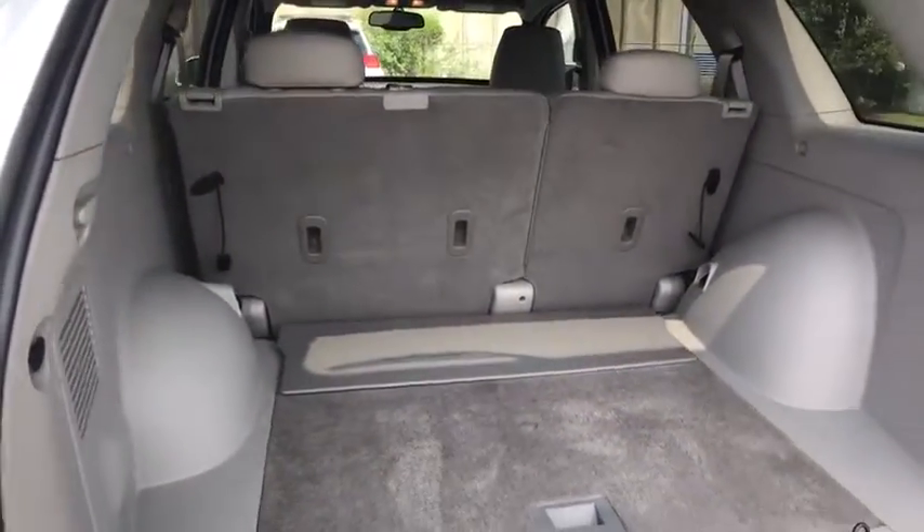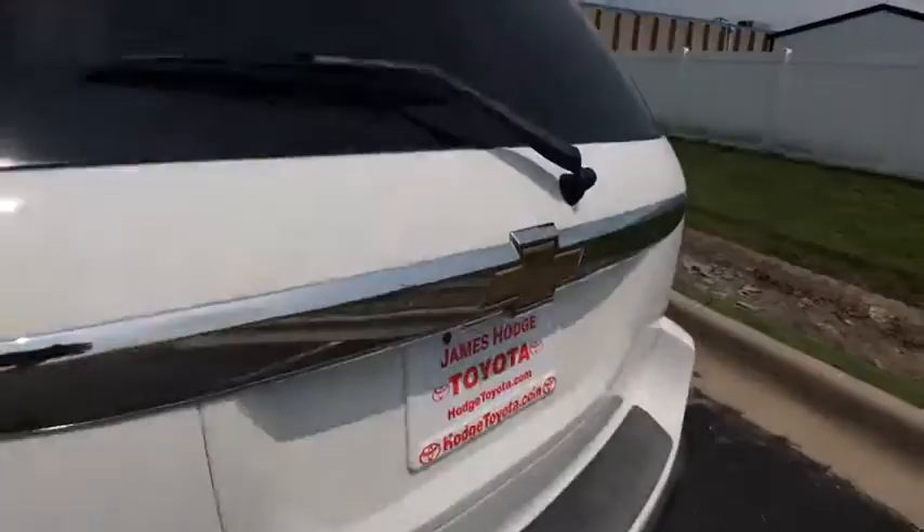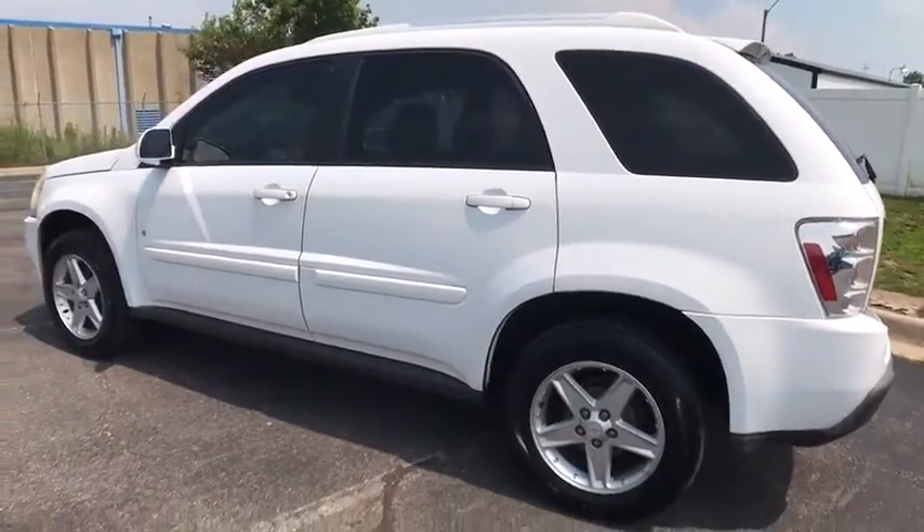Tilt steering wheel, front reading lamps, driver vanity mirror, rear window wiper, front bucket seats, passenger vanity mirror.